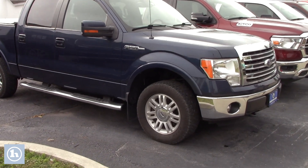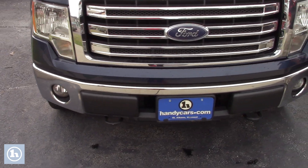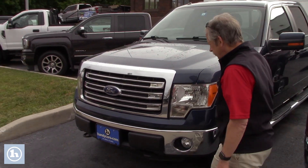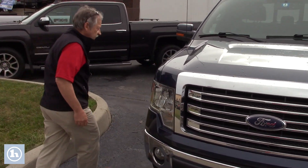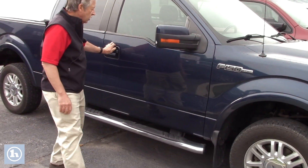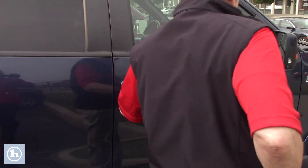Let's take a closer look at the truck. You've got the tow hooks, you've got the fog lamps. 5.0 liter. Great truck. Tonneau cover. We take a walk around the truck here. Running boards will open up at the door. You've got turn signals built into the mirrors.